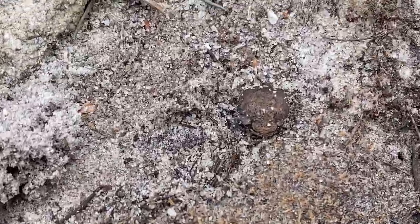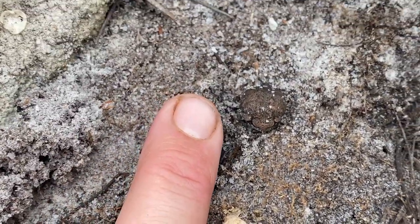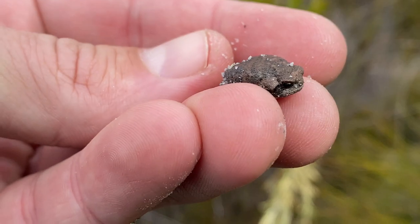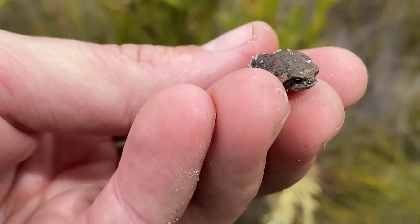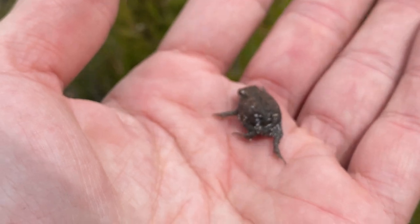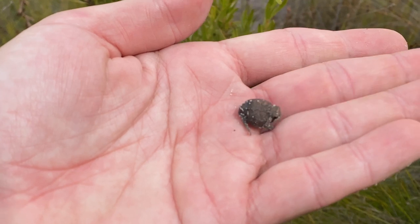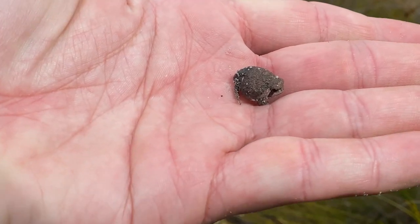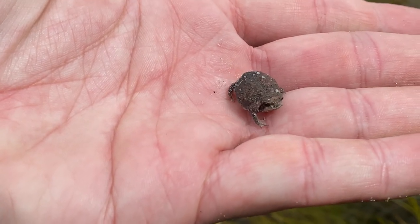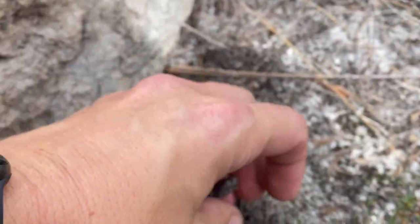And look — we've got a mountain rain frog, Breviceps montanus. This guy's tiny — check him out next to my fingertip. These guys are quite common in these fynbos seepages. They sit under rocks and restio beds and typically call when it's cool and overcast. The sun is starting to come out now. We see a lot of these guys in the videos, especially in this area. Being just a small one, I'm not going to mess with him too much — just put him back under his little mesh of reeds here and gently replace the rock.